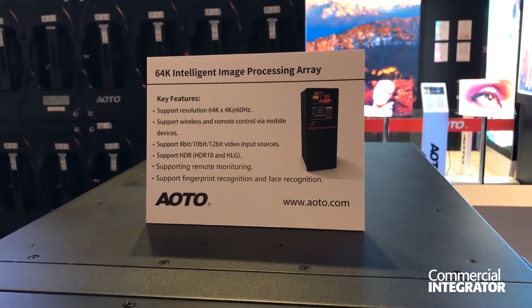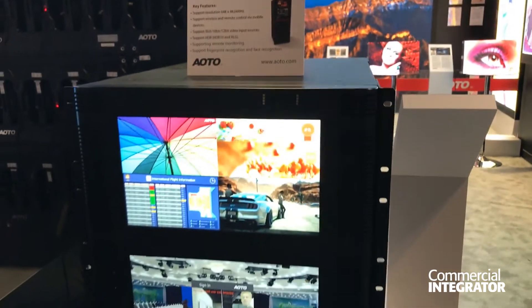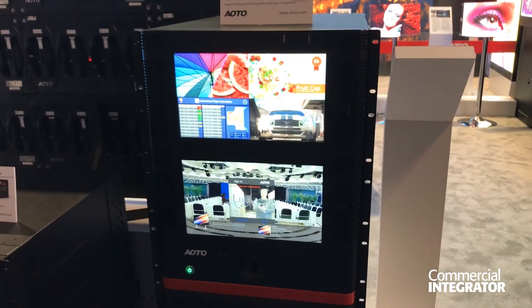Hi everyone, my name is YT Chen. Welcome to our booth at Infocon 2019. We bring here a couple of very exciting products. One of those is our 64K control systems, great for large image processing if you have a large screen setup in mind to design.